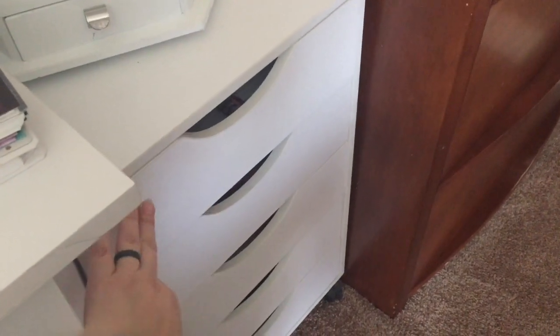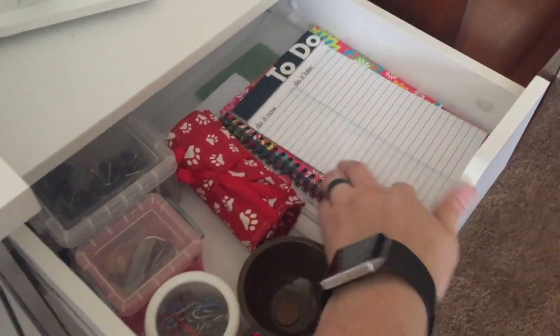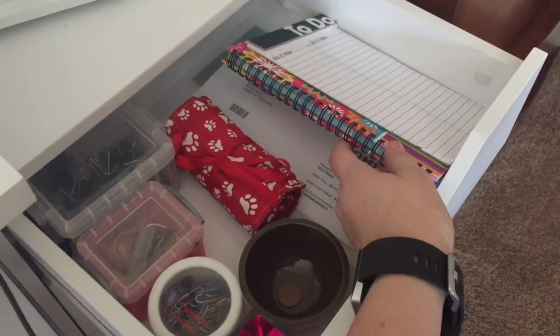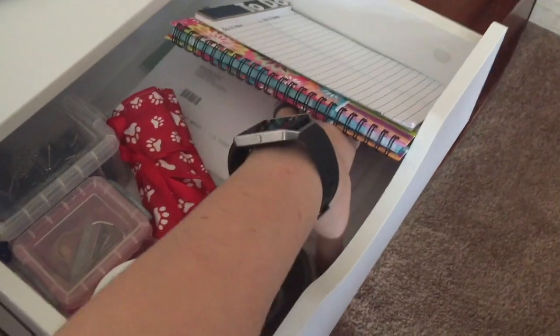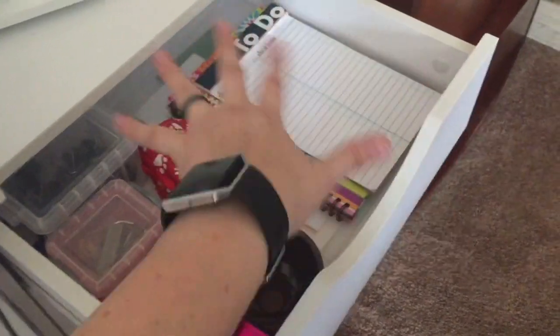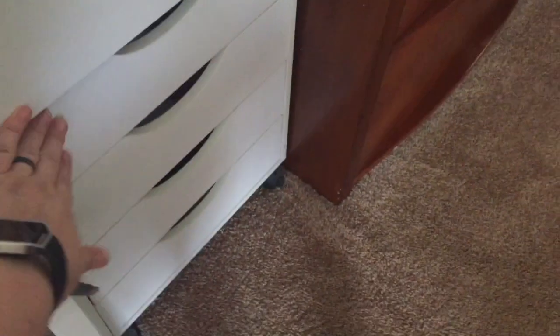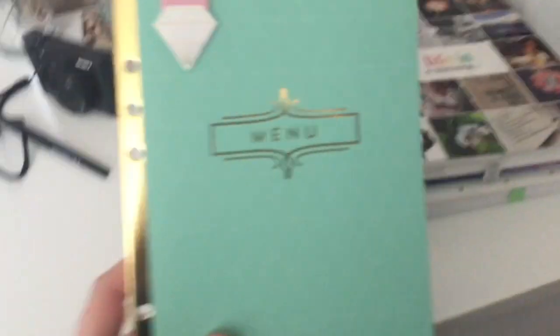Shifting over to this little file cabinet - there are only two drawers in here that hold any type of paper. This top one right here is now only holding a to-do pad and a notebook I used to use for grocery lists. I'm going to show you guys what I'm currently using. I also have coupons down below that in a plastic sleeve so I don't lose any of them and they're not shuffling all over the drawer. The only other drawer with paper is this one, which holds printer paper as well as some loose notebook paper.